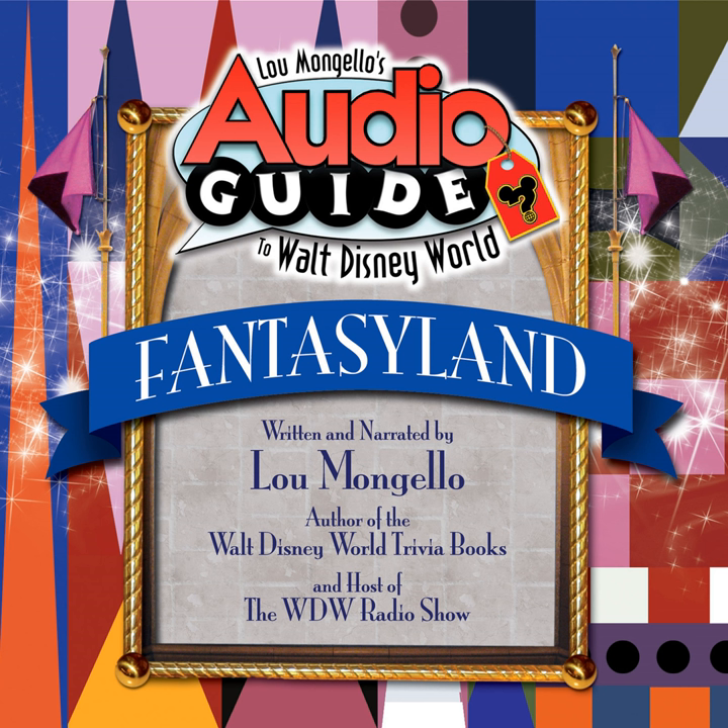Prior to 1996, this location was actually home to a pair of shops which merged to form Sir Mickey's. Before there was a Christmas shop in Liberty Square, the Mickey's Christmas Carol store sold holiday accessories and wax creations. This store operated from 1986 until 1996, and prior to that time it was home to Merlin's Magic Shop.